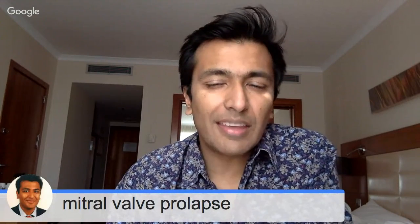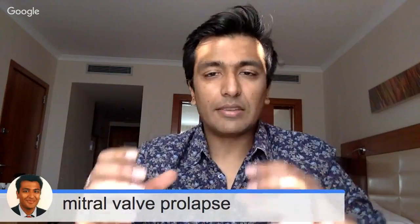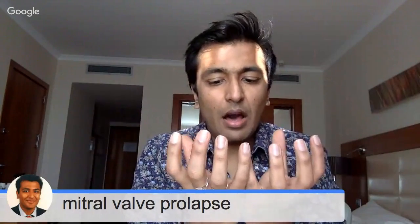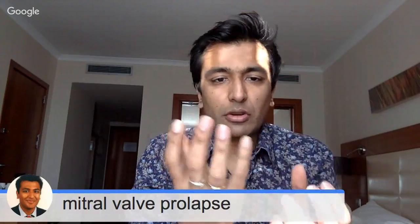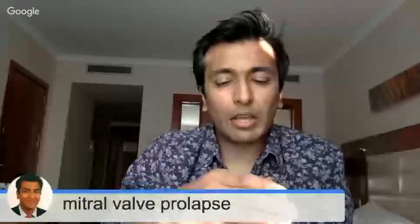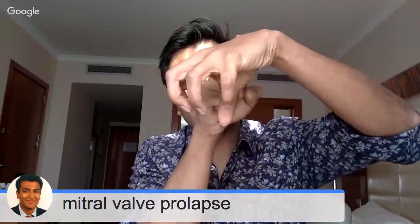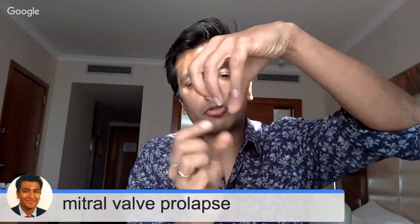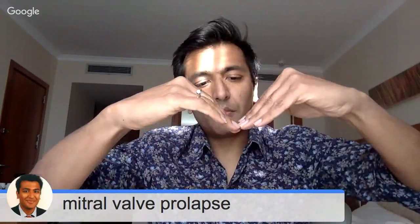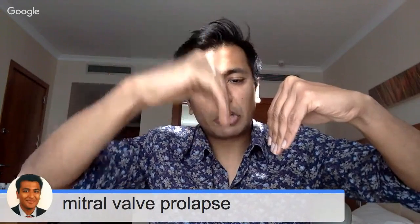The first thing to explain is what exactly is mitral valve prolapse. For that you have to understand what the mitral valve is. The heart is composed of four structures — two chambers at the top and two hard-working chambers at the bottom. The left ventricle, which is the most important pumping chamber of the heart, pumps blood all around the body. It's fed by the left atrium. Blood comes from the lungs into the left atrium and then through a valve called the mitral valve, which sits between the left atrium and left ventricle. The mitral valve opens and blood passes through.